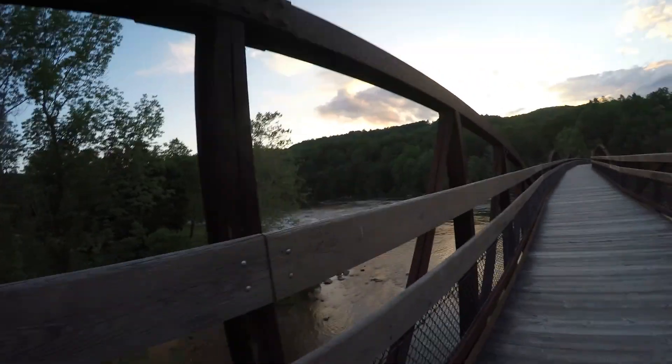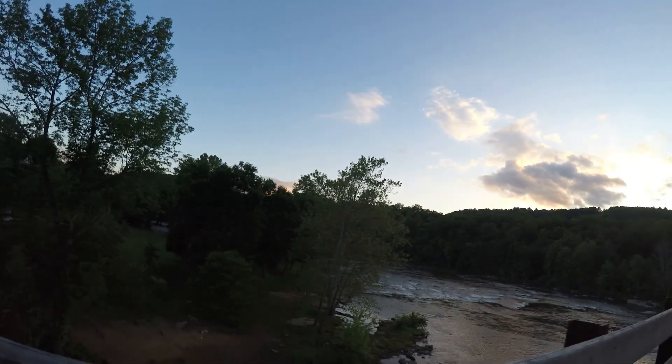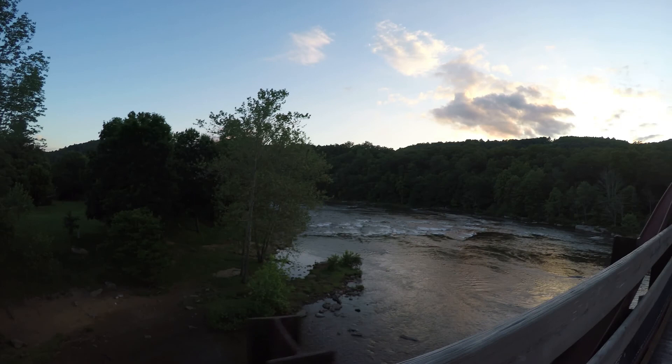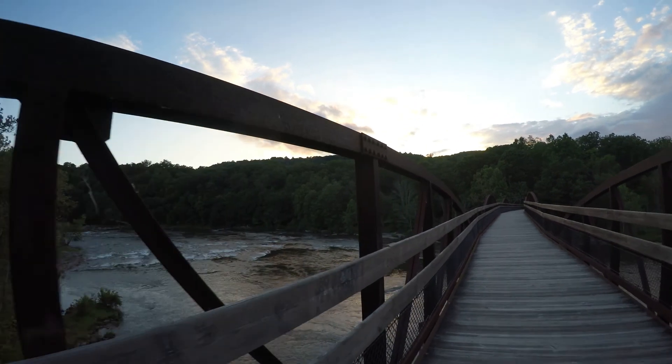I figure if I'm going to come here, I might as well get all the video I can of everything. This is supposed to take a while to get to. Got some nice sunset clouds.